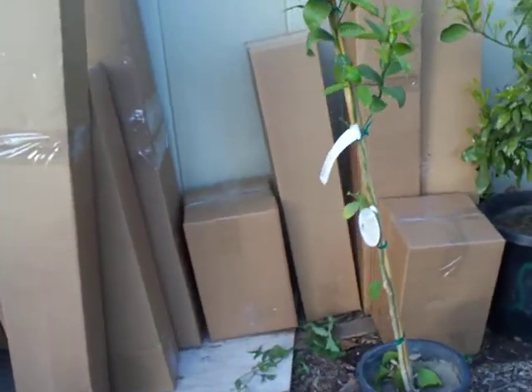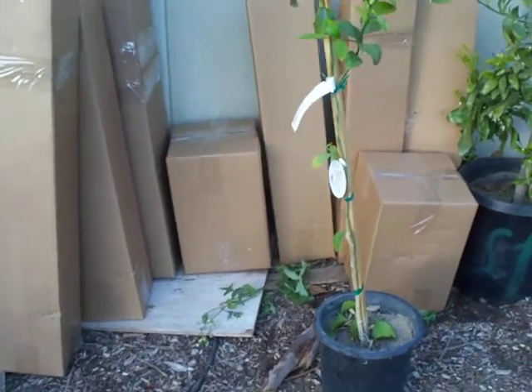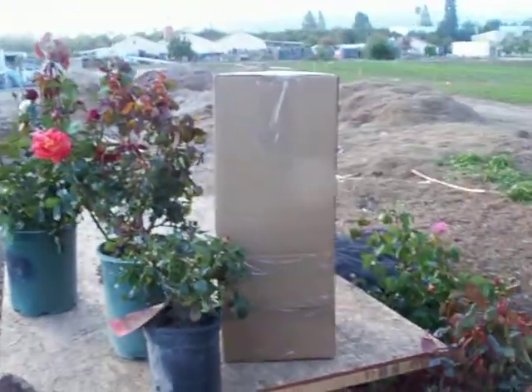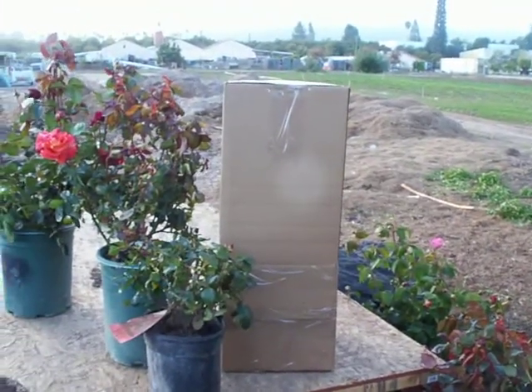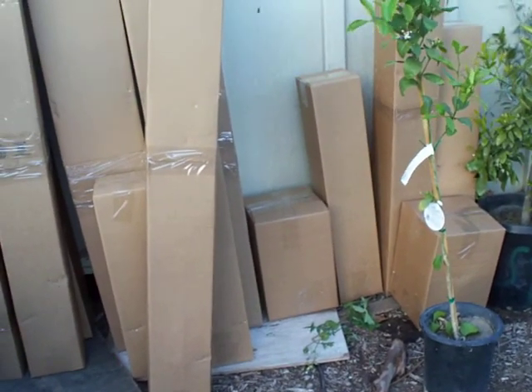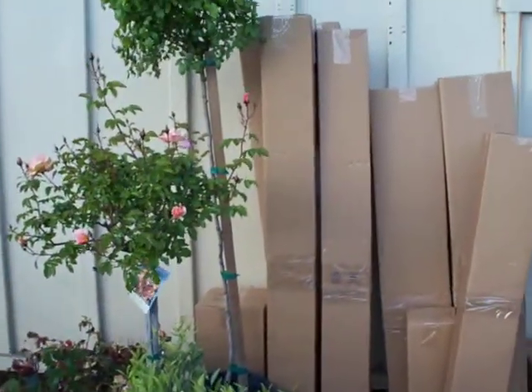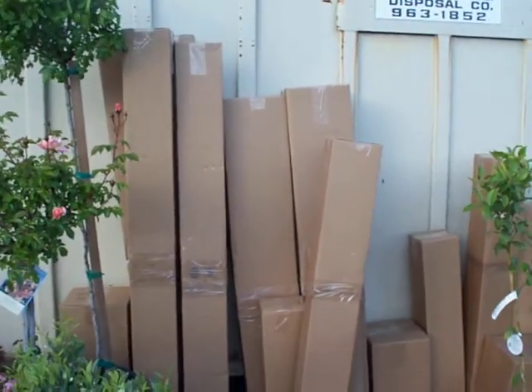These lower boxes here have five-gallon rose plants in them that have been cut back. We can leave the flowers on, like this Leonidas box here, or we can cut it back. If we cut it back we're saving you a lot of money; however, if you need to make a display right away you may wish to leave the flowers on. So in conclusion, if you're worried about the shipping costs, consider the cut-back option.